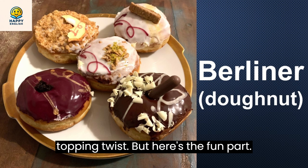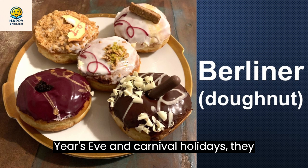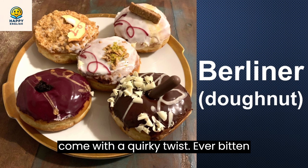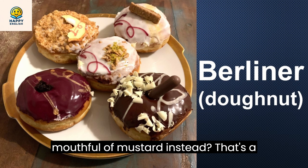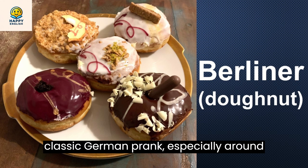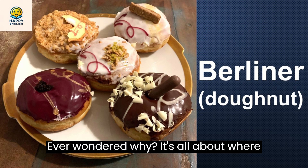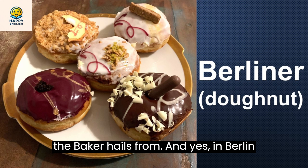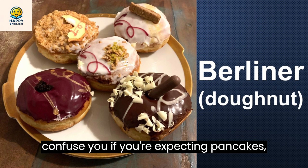But here's the fun part, Berliners aren't just a treat, they're part of tradition. Eaten during New Year's Eve and Carnival holidays, they come with a quirky twist. Ever bitten into one expecting jam but got a mouthful of mustard instead? That's a classic German prank, especially around April Fool's Day. In the U.S., you might hear them called Bismarcks in some places. Ever wondered why? It's all about where the baker hails from. And yes, in Berlin, they're called Pfankichen, which might confuse you if you're expecting pancakes.